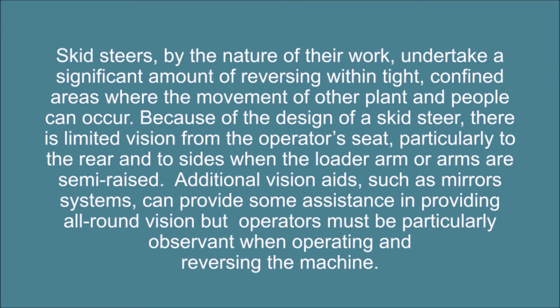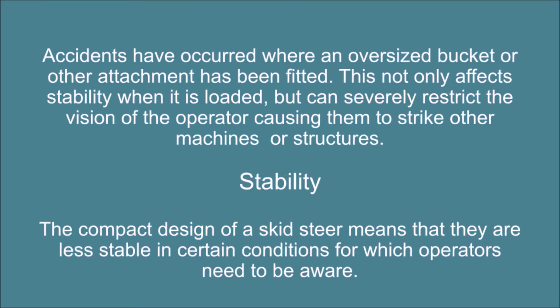Because of the design of a skid steer, there is limited vision from the operator's seat, particularly to the rear and to the sides when the loader arm or arms are semi-raised. Additional vision aids such as mirror systems can provide some assistance in providing all-round vision, but operators must be particularly observant when operating and reversing the machine. Accidents have occurred where an oversized bucket or other attachment has been fitted; this not only affects stability when loaded but can severely restrict the vision of the operator, causing them to strike other machines or structures.